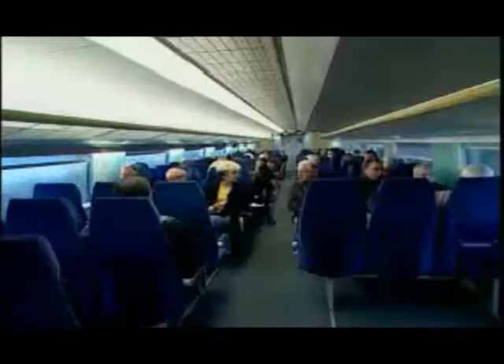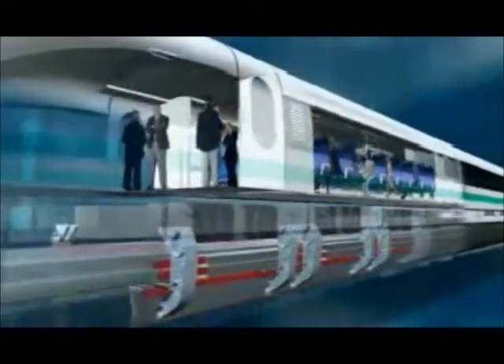The Transrapid maglev system offers a high level of comfort and safety. The non-contact levitation and propulsion technology guarantees absolutely smooth running — no jolting can be felt. Passengers don't have to wear safety belts and are free to move about the cars.